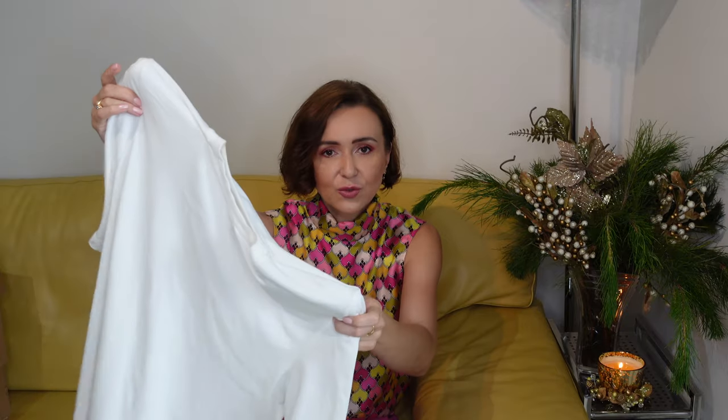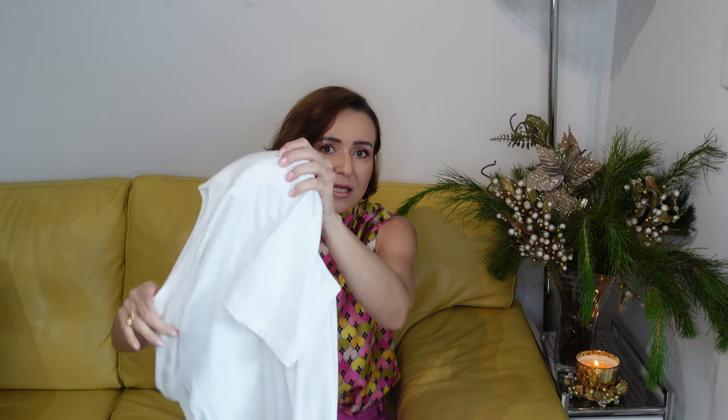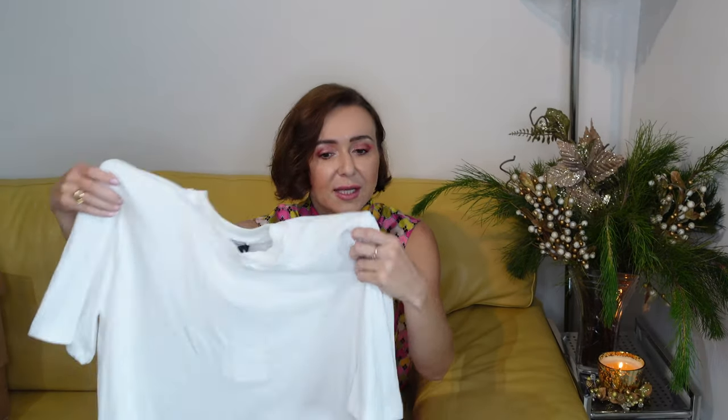The next item is just a simple t-shirt from Attico. I really love the brand. It's a basic white t-shirt — sort of off-white — and it has two paddings that are removable if you want to wash it. I got these in my regular size small, 100% cotton, so really nice feel.